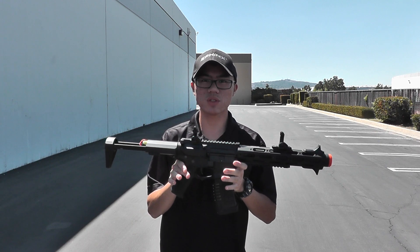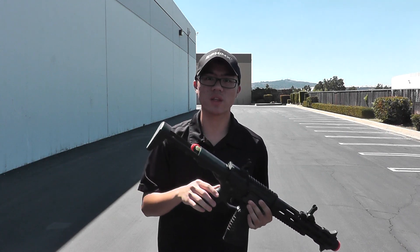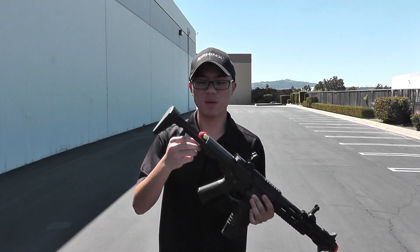This is a pre-production sample so some external and internal features may change. The battery is housed in the stock and I have a number one 20C stick lipo battery here.